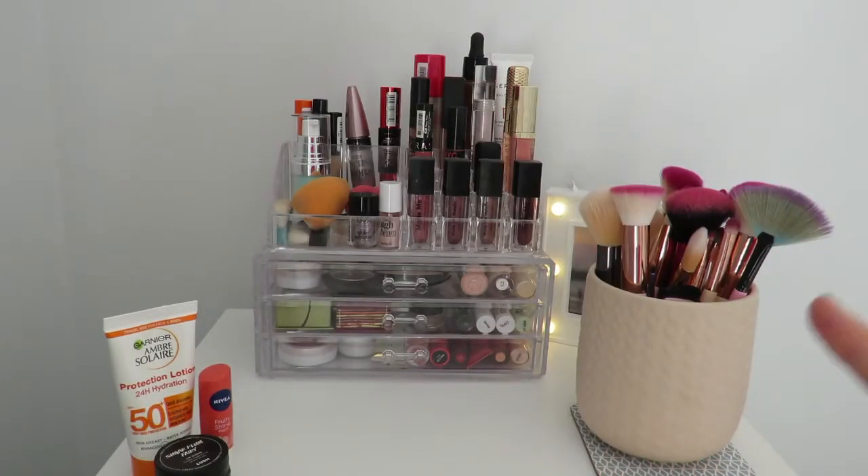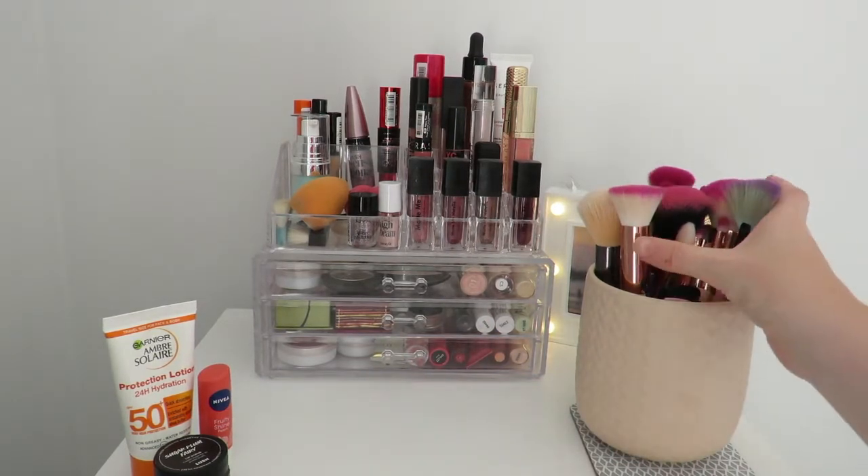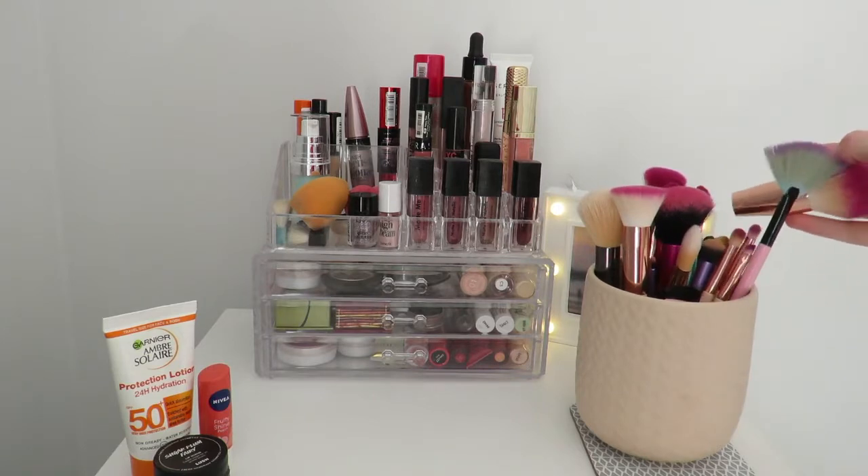Here's my main makeup collection, but some of it is in the drawer below. This cabinet thing is from Habitat, not IKEA — I can't remember what it's called, but it's got six drawers and they're quite good sizes.